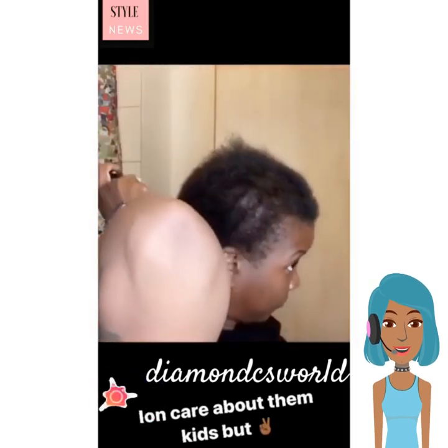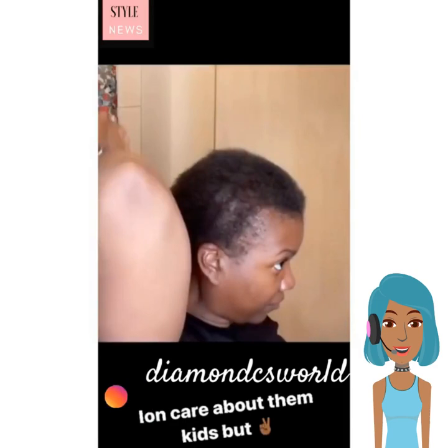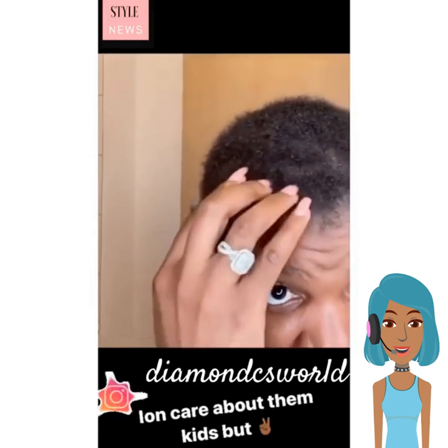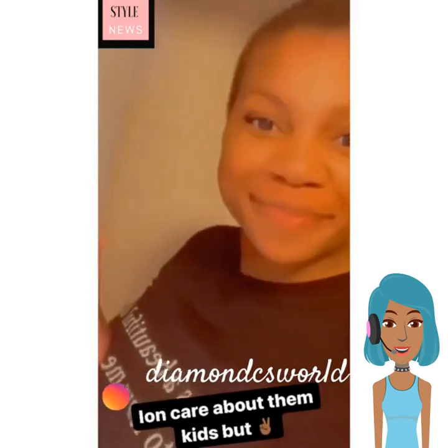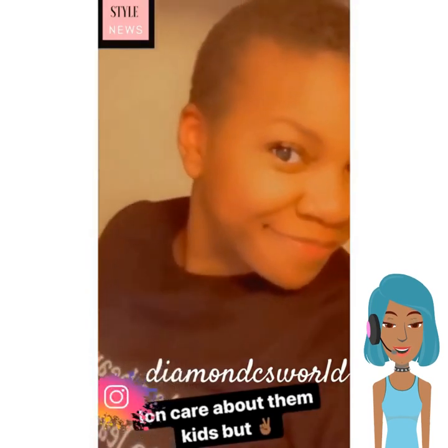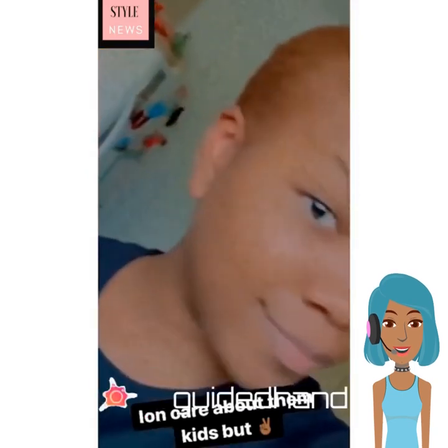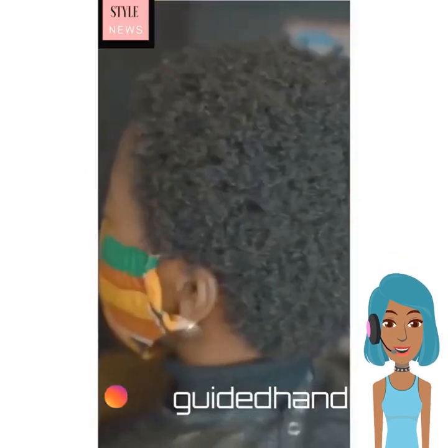Next up, we see someone doing a big chop and shaving it off. I wonder if she's going to color her hair too, or is she just going to cut it? So she just went with the shaven hairstyle. Oh no, she did color it. She did like a really pretty sandy brown color, so it really looked nice with her complexion.